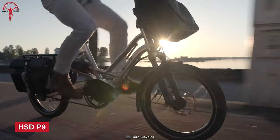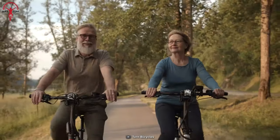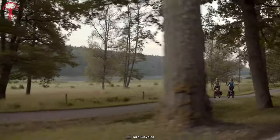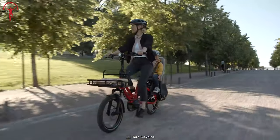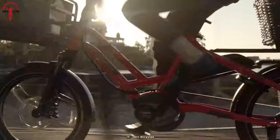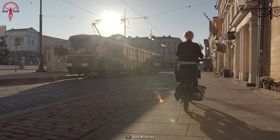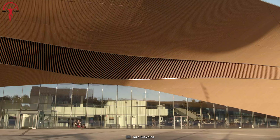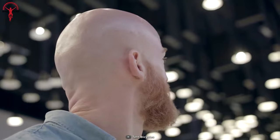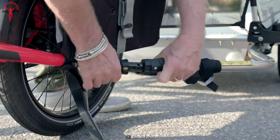Now we have the Tern HSDP-9, an exceptional cargo e-bike designed to cater to a wide range of cycling needs. The bike is incredibly easy to handle, even when fully loaded with cargo or passengers. Equipped with a powerful Bosch 250-watt motor that provides up to 65 Newton meters of torque, it is effortless to navigate steep hills. The bike also features Shimano hydraulic disc brakes, which deliver excellent stopping power and moderation, giving the rider complete control and confidence on the road. The HSDP-9 has a comfortable and adjustable setup for daily commuting, making it an ideal option for families, commuters, or anyone who needs to carry a lot of gear.